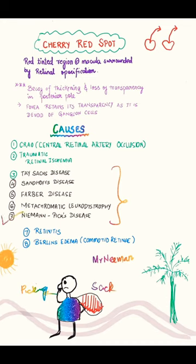So how does this help us remember? Mr. Neiman is picking his nose — that's Niemann-Pick disease. He's wearing colorful metachromatic fabric — that is Fabry's disease. He's walking on sand and carrying a sack — that's Tay-Sachs disease and Sandhoff's disease. It's really hot, but Mr. Neiman is actually coming from Germany — specifically Berlin — so that represents Berlin's edema.